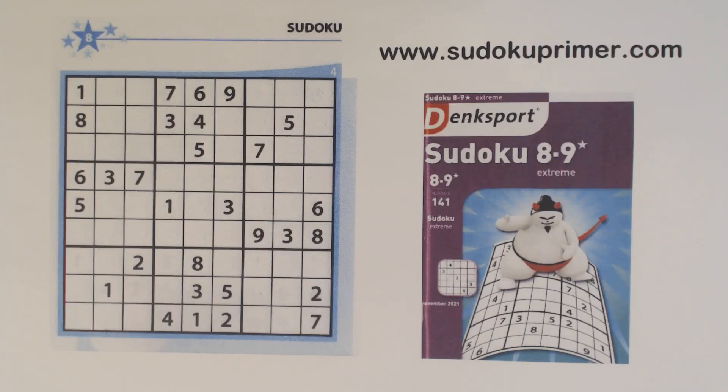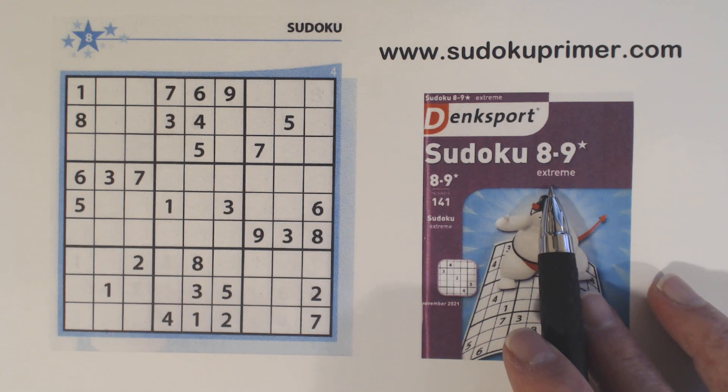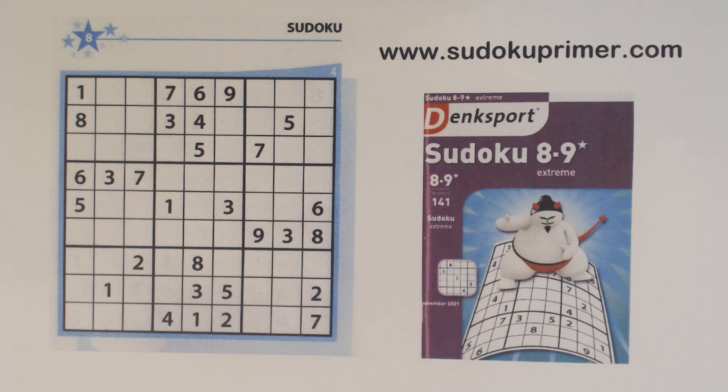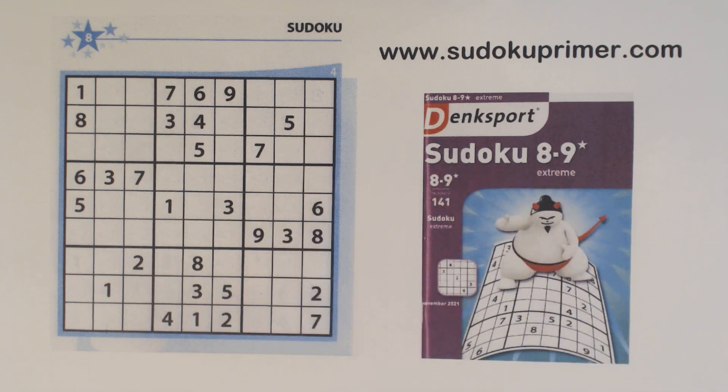I picked up this book while I was in the Netherlands a few days ago. It's rated 8 to 9, which they call extreme, on their scale. They had a level 12 to 13 book, even harder, but I decided to try this one. The puzzles in the book aren't the most difficult, but some of them can be pretty hard. This is puzzle number 4 in this book. I puzzled over it for a little while — pun intended — but I found triplets and a unique rectangle that helped me get past a sticking point. I'll let you know when I get to that point.